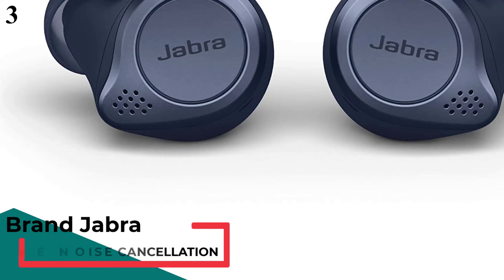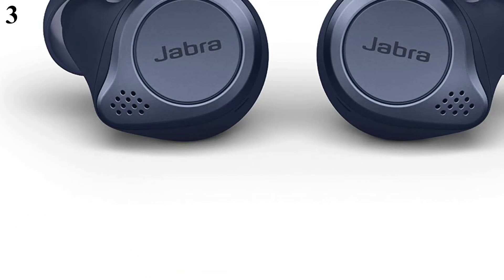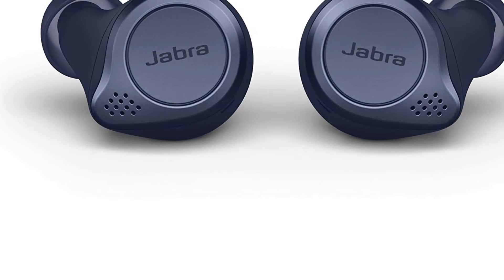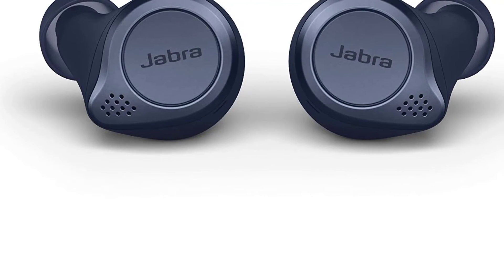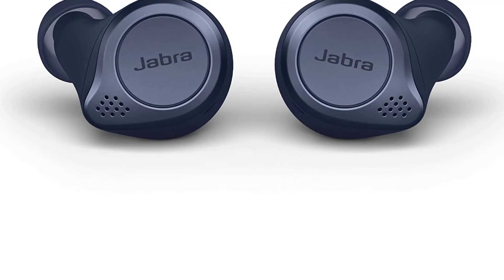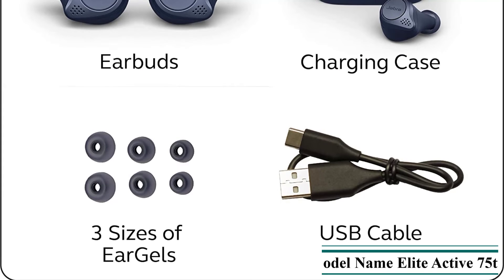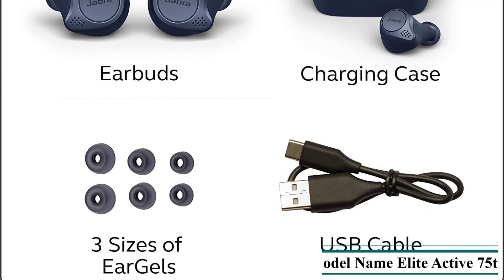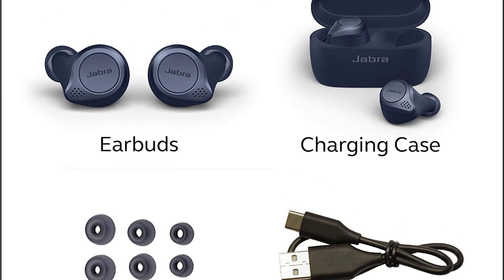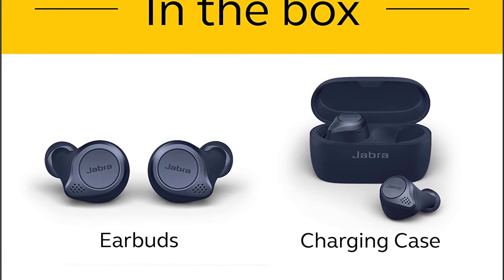Number 3 is the Jabra Elite Active 75T True Wireless Bluetooth Earbuds in Navy. They were designed by scanning thousands of ears to create the best-fitting earbuds for sport, with a special grip coating to make sure they stay in while you move. They are sweat-proof and waterproof with IP57-rated protection. Active noise cancellation lets you filter out the world and focus on your music, using the Jabra Sound Plus app to activate ANC and toggle between ANC and hear-through. Four microphones with digital signal processing and beamforming technology ensure great call quality, and they're compatible with Siri, Google, and Alexa. You get up to 24 hours of battery time with the pocket-friendly charging case.